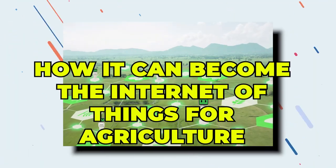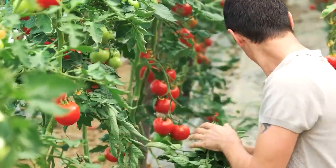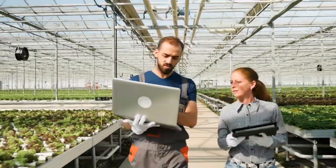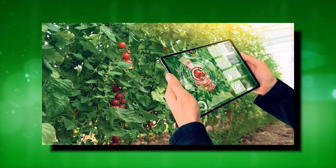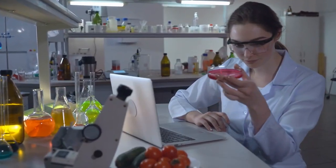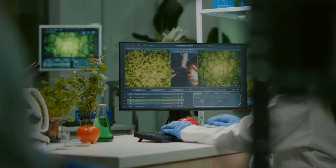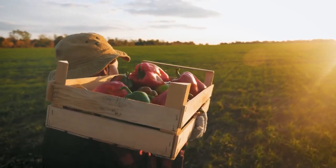AI can become the internet of things for agriculture. American farms are so productive partly because they use sensors and systems that collect and analyze crop-related data. If every country were equipped with IoT devices like this, then by 2050 we'd have 4 million data points about everything from soil conditions to crop health and climate change — powerful fuel for deep learning AI to make agriculture smarter and more efficient.